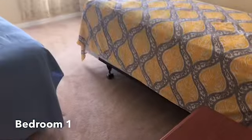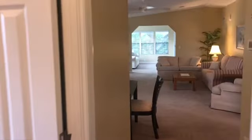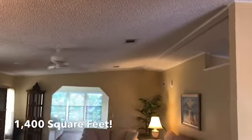As we mentioned, the laundry is inside the home, right in the hallway. The first bedroom is right next to that full bath, with huge ceilings and plenty of space.